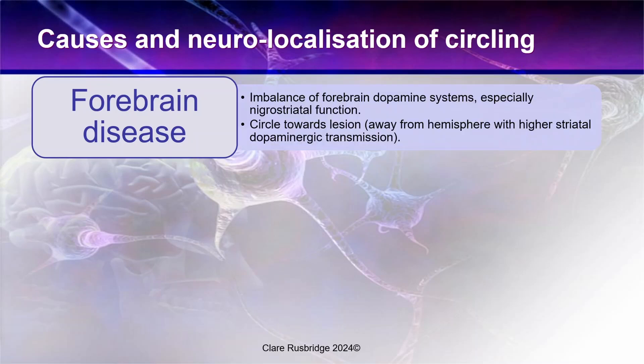In forebrain disease, this is said to be an imbalance of forebrain dopamine systems, especially in the nigrostriatal area. It's thought that the animal will circle away from the hemisphere with higher striatal dopaminergic transmission. That's sometimes a little bit up for debate, but for those studying their board exams, that's probably the best statement to make at this time.